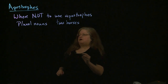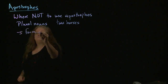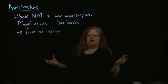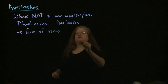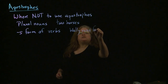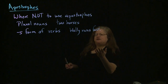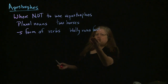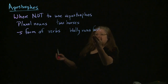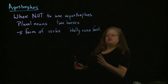Another place you do not use apostrophes is with the S form of verbs. If I have a sentence like 'Wally runs fast,' there's no apostrophe in 'runs.' If there were an apostrophe, it would either be a contraction — 'Wally run is fast' — or a possessive, which it can't be. There's nothing belonging to 'run'; it's not even a noun. So no apostrophe in that situation either.